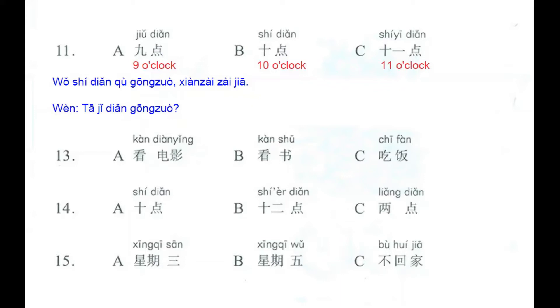We're going to listen to this sentence: 我十点去工作，现在在家. That means: I, at 10 o'clock, go to work; now I am at home. And the question is 何几点工作 — at what time does he work? The correct answer here is letter B, 10 o'clock.